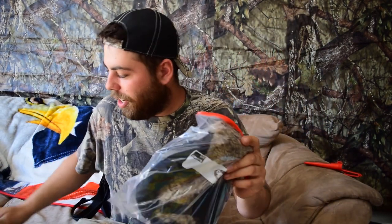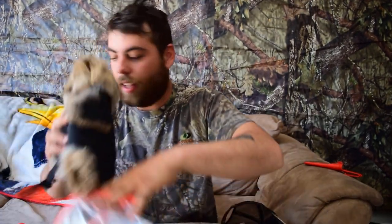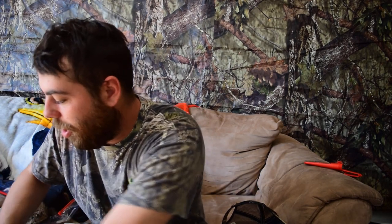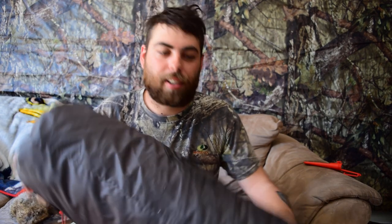Alright, so first thing up — this is the trapper hat. Super nice. And I believe you said that was made with rabbit, right? Let's give it a shot. Oh yeah, that's nice. I'm looking forward to rocking this camping.